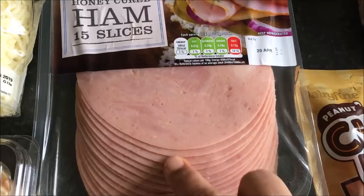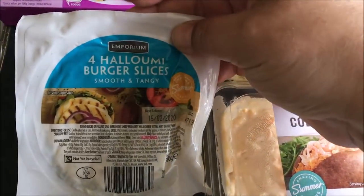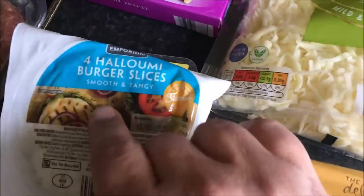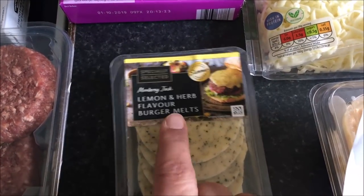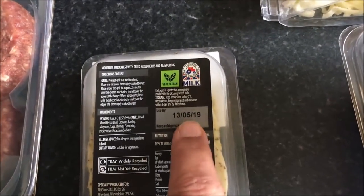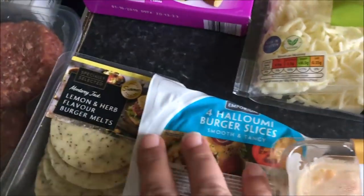Some ham — this was £1.79. There's some mozzarella, some cheese coleslaw. I saw this, I've never seen these before — halloumi burger slices. They had two ones: this which is smooth and tangy and they also had a spicy one, so I went for this. And I saw these ones as well — lemon and herb flavour burger melts. I thought that looked amazing. The reason why I got both is they have quite a big expiry date, like the next year, so I don't have to use them up as I don't get to go there too often. These are quite good.